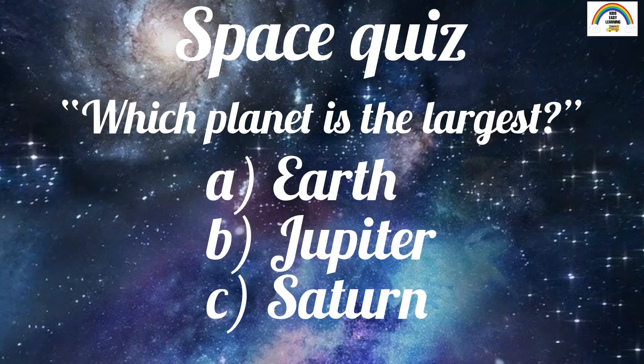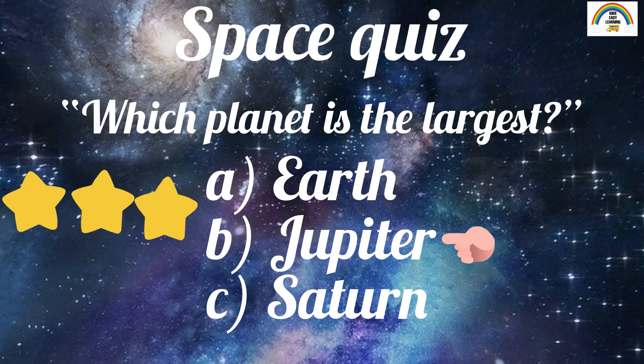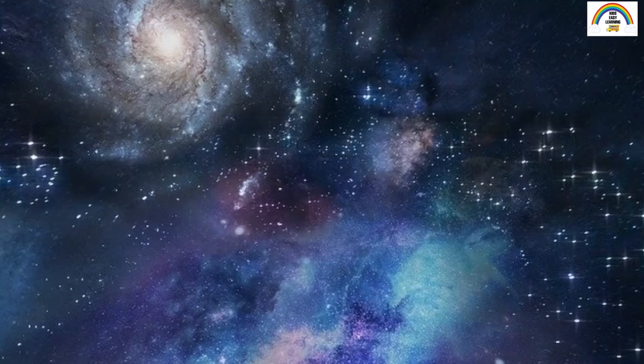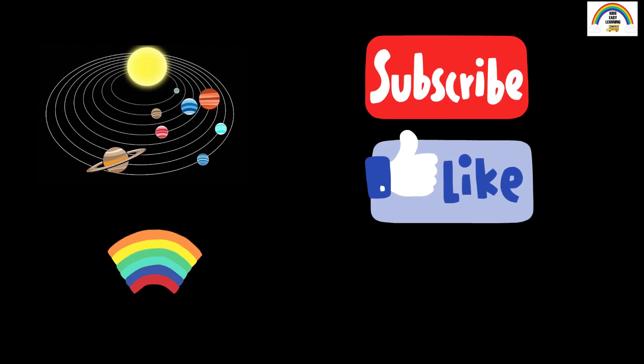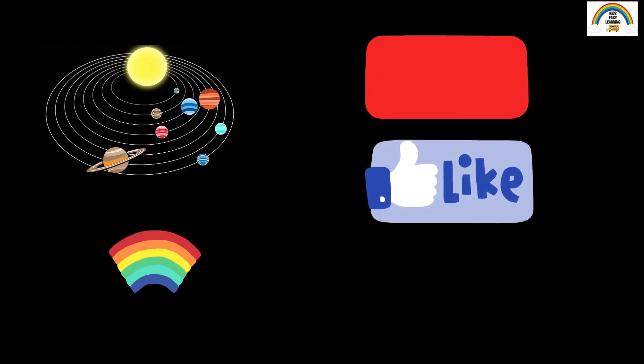Now that we've learned a lot about the planets, let's have a quick space quiz! Which planet is the largest in the solar system? A) Earth, B) Jupiter, or C) Saturn? That's right, it's B) Jupiter! I had a great time learning about the planets with you. Keep learning and keep exploring, and I'll see you in my next video. Bye!